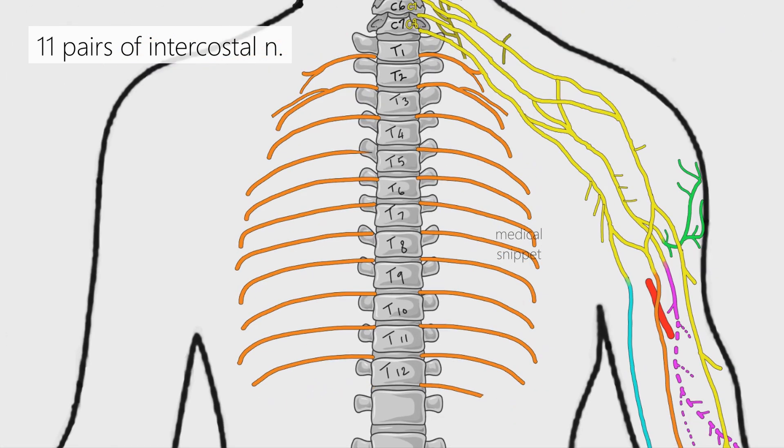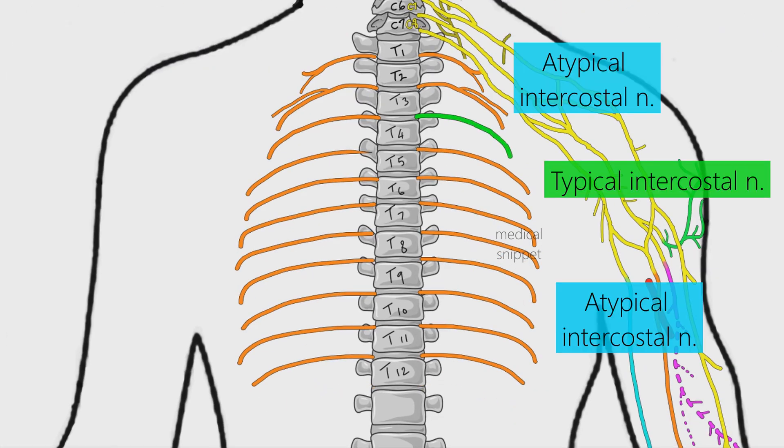Intercostal nerves can be divided into typical and atypical nerves. The 3rd to 6th intercostal nerves are typical intercostal nerves — they are confined to their respective intercostal spaces. The other intercostal nerves, that is the 1st, 2nd, and lower 5 (T7 to T11), are atypical nerves because they run past the thoracic wall and supply other regions.